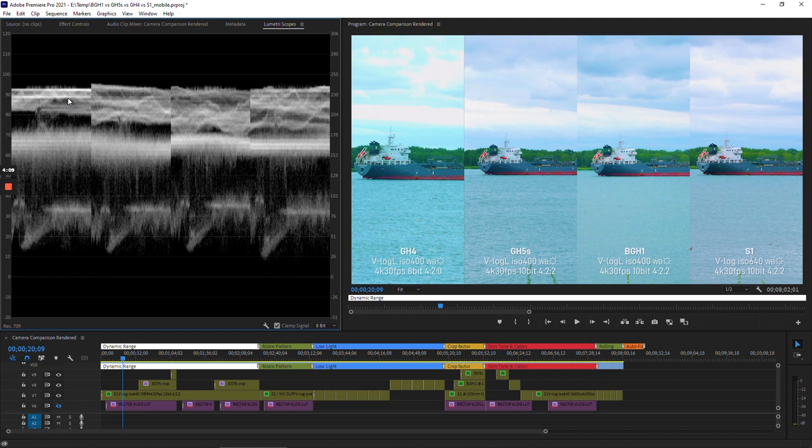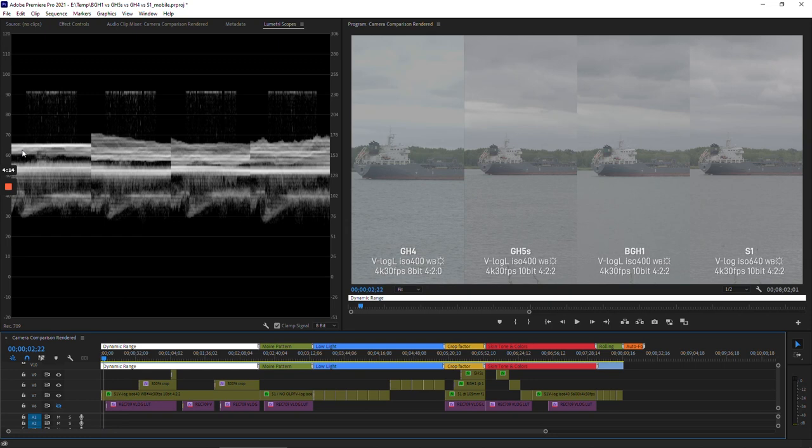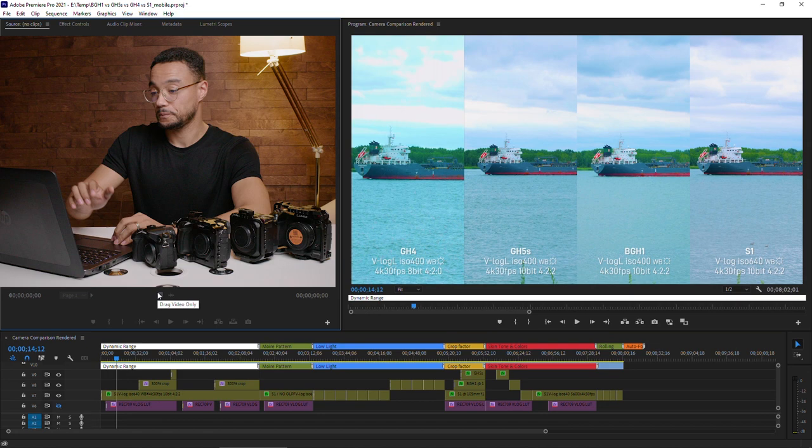Looking at the scope, that first section is the GH4 and you can clearly see the sky is a flat line — meaning that while in log format it was already clipped. All the other cameras still have a lot of headroom left, especially the S1. The S1 has the most dynamic range, even one more stop than the BGH1. Each of these clips were shot not simultaneously — I used the same lens on each camera, the Canon 24-105mm f4, just to keep it fair.